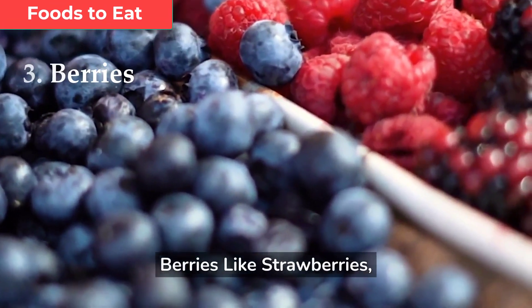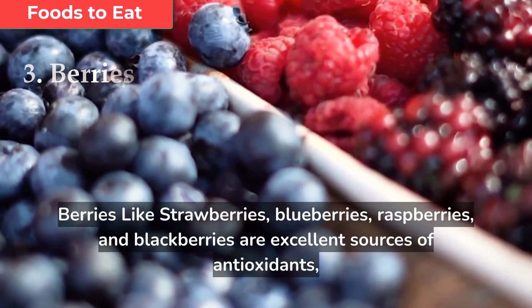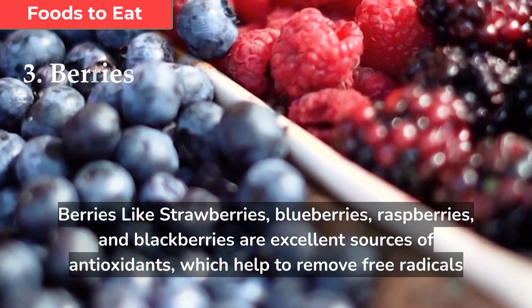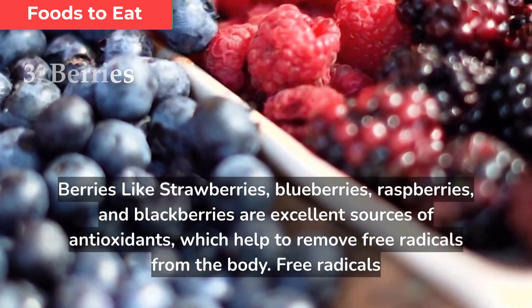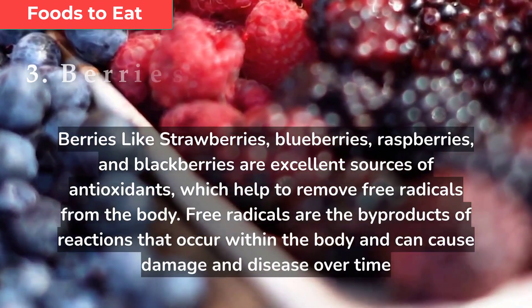Berries like strawberries, blueberries, raspberries, and blackberries are excellent sources of antioxidants, which help to remove free radicals from the body. Free radicals are the byproducts of reactions that occur within the body and can cause damage and disease over time.